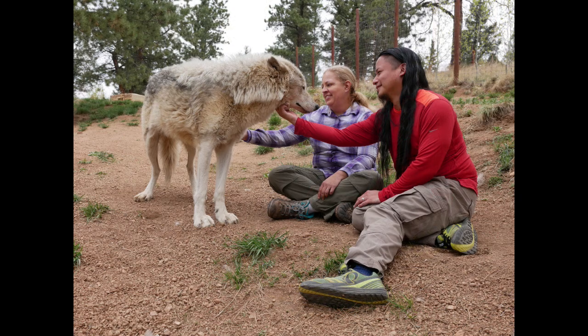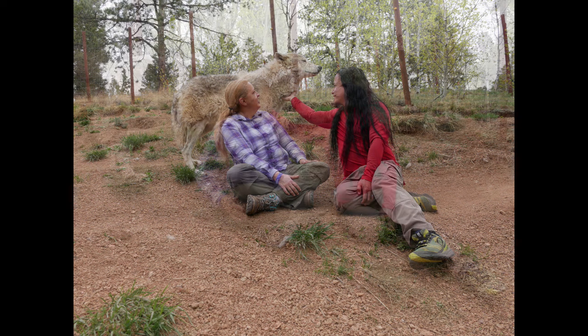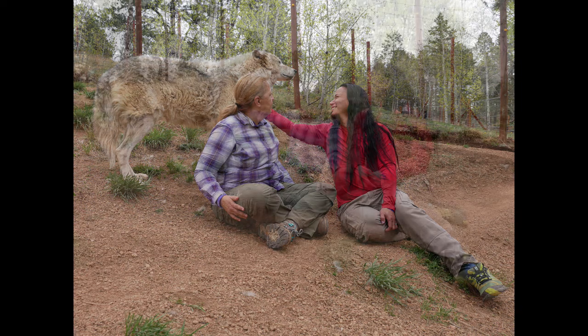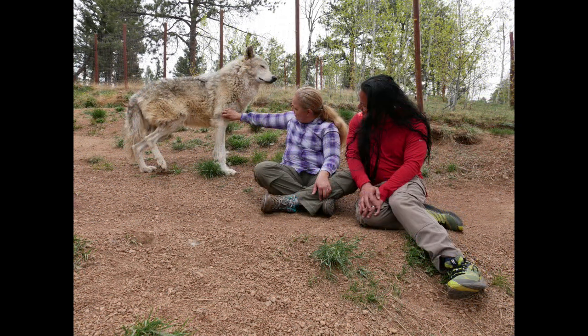Meet Micah. He is an affectionate 14-year-old canis lupus enjoying his last days with raw chicken, human interaction, and tons of belly rubs. He's got a propensity for cheese and loves to dole out puppy kisses, and lots of them.